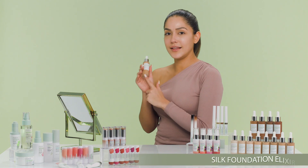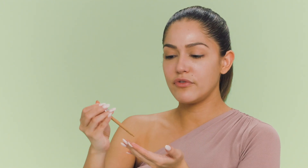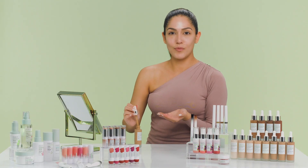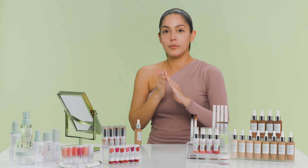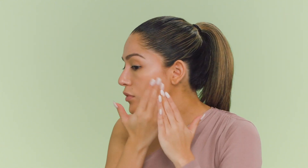Next up is the Silk Foundation Elixir. I'm using shade 07 in tan, but there are 12 shades available. It's a buildable foundation so a little goes a long way. You can either use a sponge or fingers — today we're using fingers. It's a dropper so you can take out just as much as you want. It has jojoba oil and coconut oil which give you a natural moisturized look. Put it on your fingertips, rub around, apply to your face. If you want more coverage, add a few more drops after your first layer — you don't want to look cakey. This foundation is so moisturized it naturally gives you a dewy, J.Lo glow.